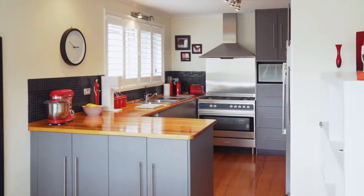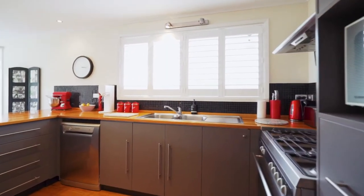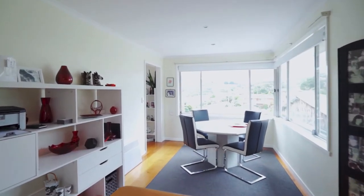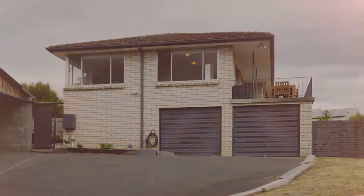The attention to detail in the finishing of this property is absolutely wonderful. Care has been taken in the updating of the kitchen and bathroom. It is always a pleasure to tour perfect family homes like this one — I can't wait to show you through, so give me a call today.